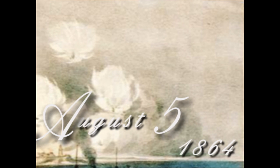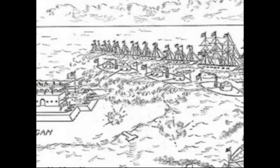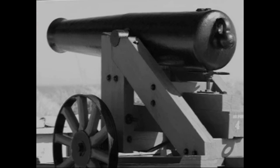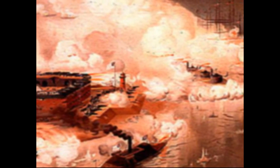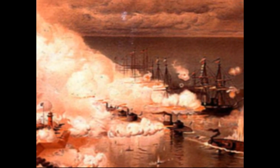August 5, 1864 dawned with a gentle haze that turned the sky milky-white and the sea as smooth as glass. Farragut's plan was put into action. Very quickly, the Union's plan began to go wrong. The wooden gunships were faster than the ironclads and began to pass them, leaving the wooden gunships exposed as the fleet came into the effective range of Fort Morgan's cannons. Just after this, the ironclad Tecumseh, thought to be unsinkable, hit a torpedo and almost immediately sank with the deaths of 93 men. For a terrible few minutes, the Union fleet was static — in front of the firing guns of Fort Morgan and with the Confederate fleet firing at them from the bay.